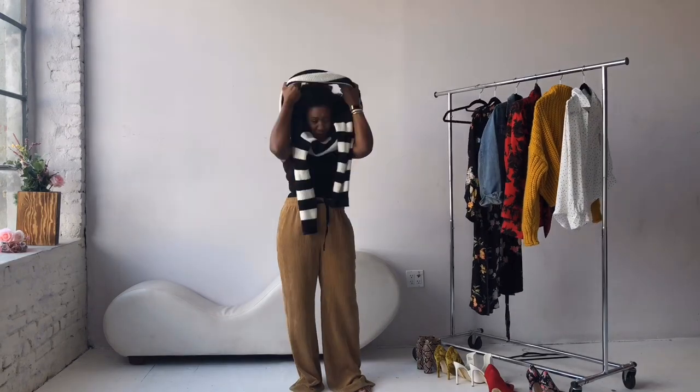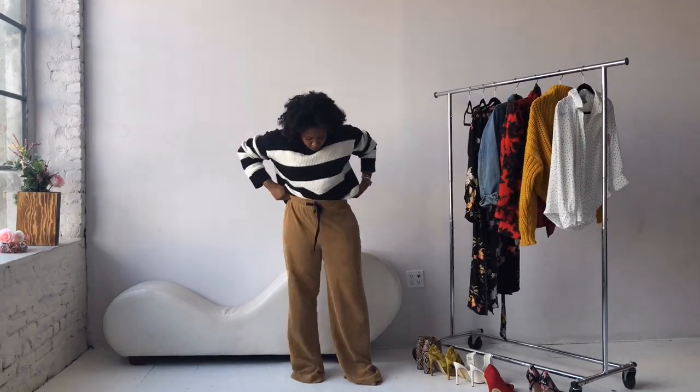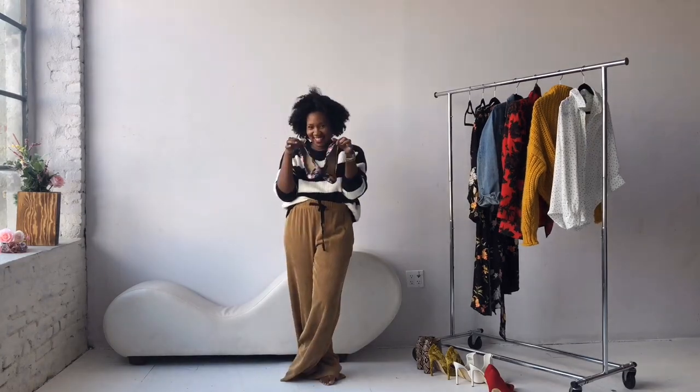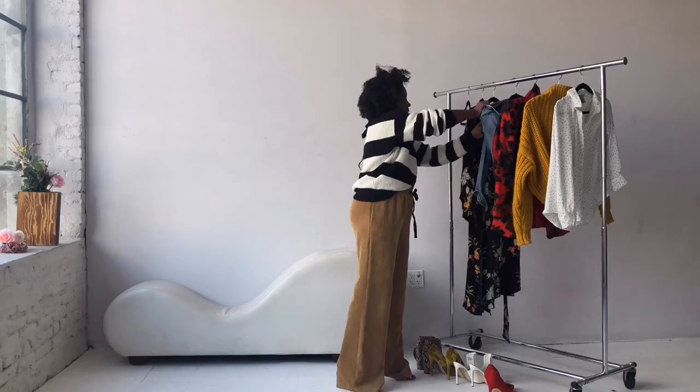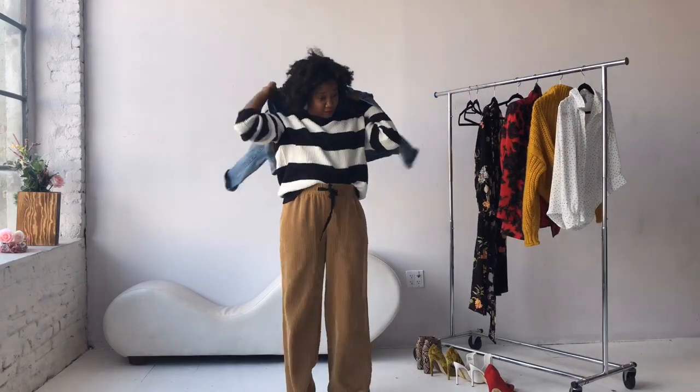Next up is a black and white striped sweater from Target. I'm gonna do a little half tuck on that and then throw on a pair of floral pumps with it. I'm going to add a denim jacket because why not — you can pretty much never go wrong with wearing a denim jacket. Goes with everything.